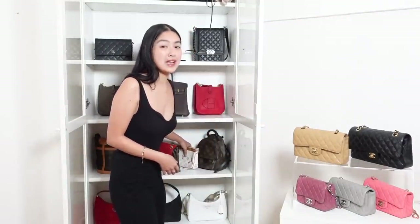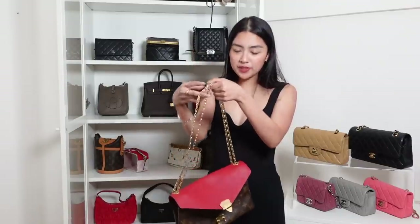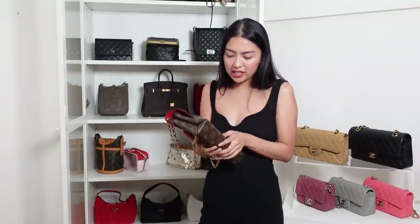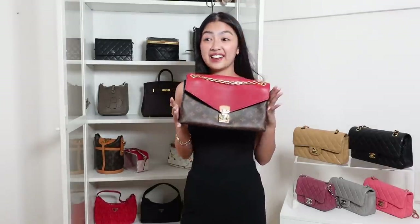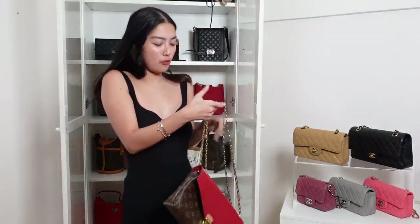Guys, pag nakita niyo to sa mga thrift store, sa mga second-hand store, kuhanan niyo na siya. Pag hindi pa naglabas si LV ng multicolored na monogram in the next 20 years, tataas pa lalo yung value niya. This one is actually my mom's, but she kind of gave it to me already kasi she bought it for herself and then na-realize niya na hindi niya pala to style. Like, siya na yung naglagay nito sa collection ko. Nagagandahan daw sila dito pero ako hindi ko to nagagamit din. Kaya hindi ko to ilalatgo kasi parang hand-me-down na to ng mom ko sa akin.